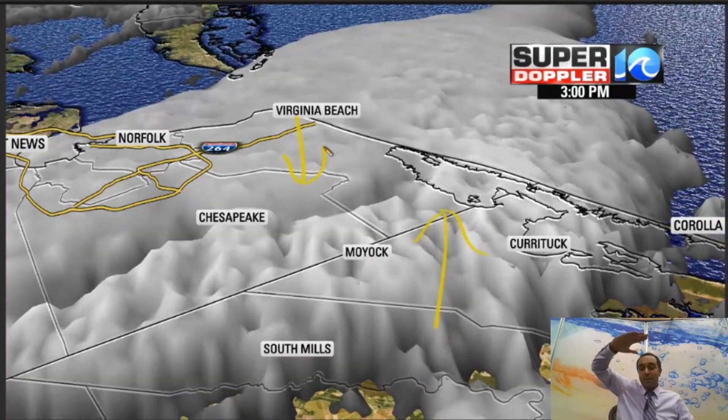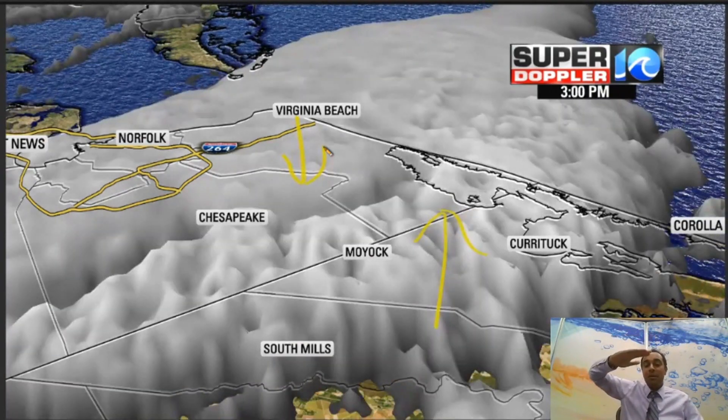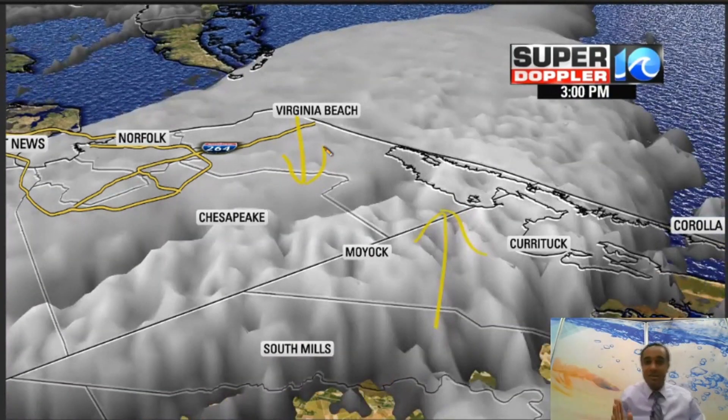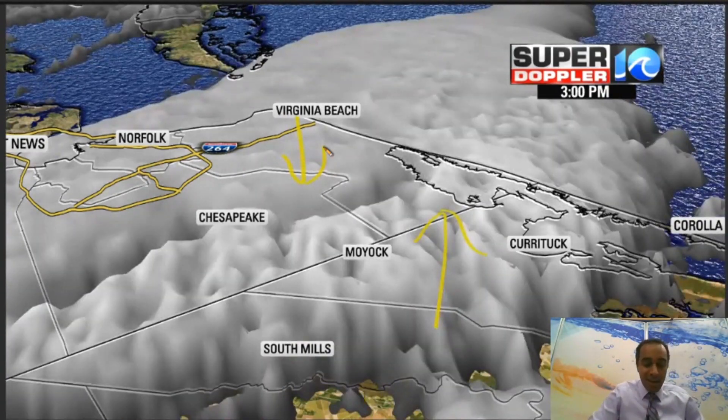The air goes up to the top of the troposphere, essentially maybe into the stratosphere — the tropopause. Then the air comes back down. It doesn't keep shooting up into space; it eventually hits a ceiling and comes back down.